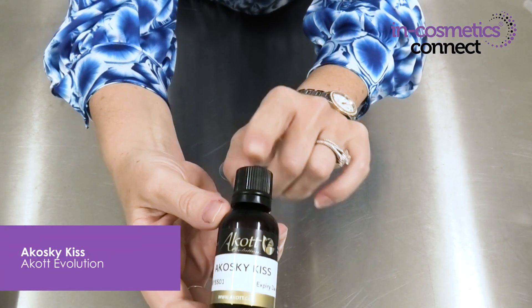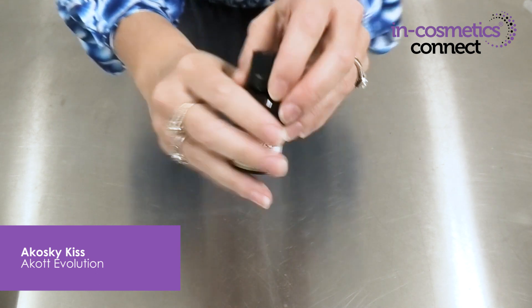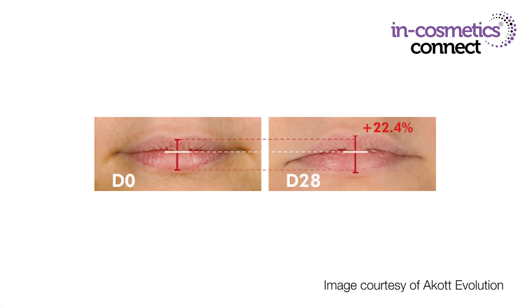The next material I want to introduce you to is Kosky Kiss by Acotte. This material is fantastic not just as a lip-plumping material but it also smooths out the fine lines and wrinkles around the lips. It's a lipid-soluble material so it goes easily into your lip colour preparations. When used at 2%, it's been clinically proven to increase lip volume and reduce the labial fissures around the lips within 28 days — the volume itself can be improved by up to 22.4% for dramatically fuller lips. You can use it from 1 to 5% in your formulation, and it's also Cosmos approved so you can add it to natural colour cosmetics as well.